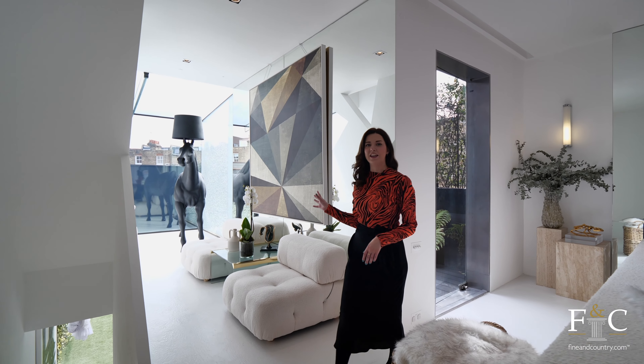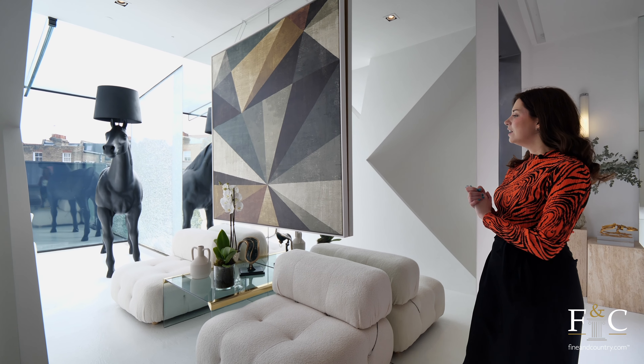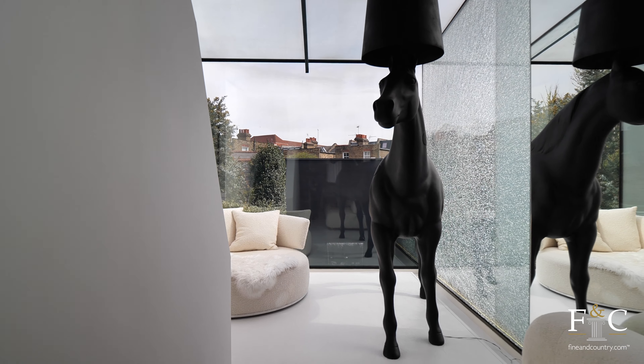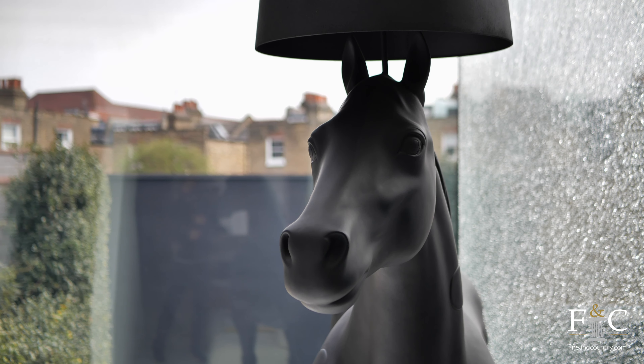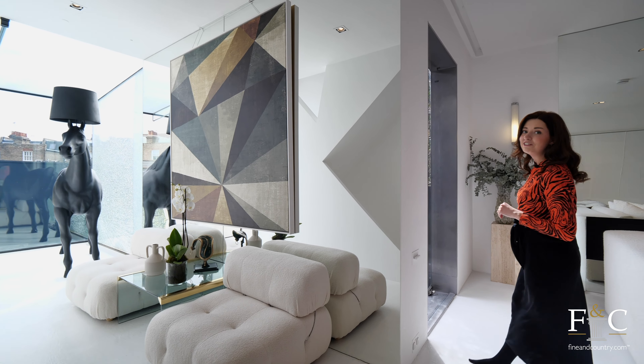This isn't something you see every day. I love that the inclusion of all these really quirky bits makes this property even more unique, and you can tell that the vendor has got a really quirky style. This reception space also exits out onto the terrace.